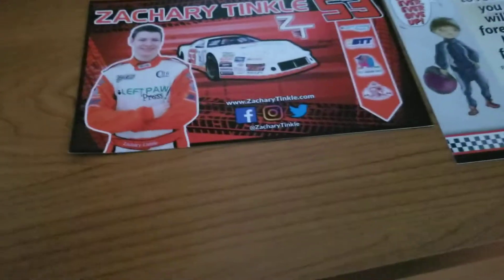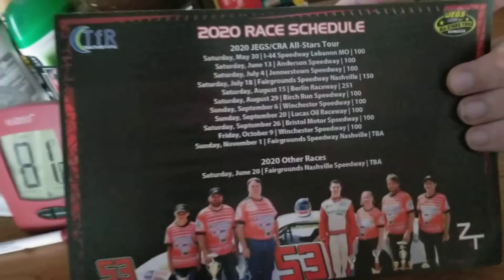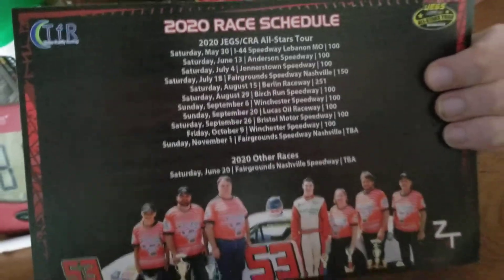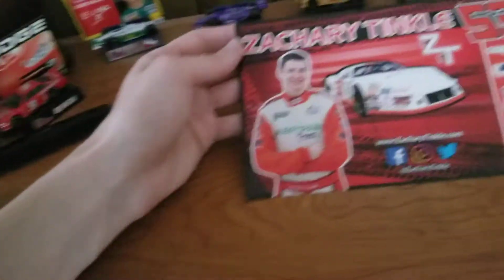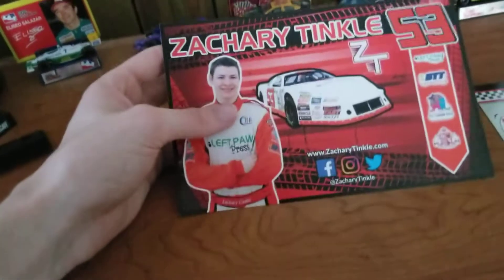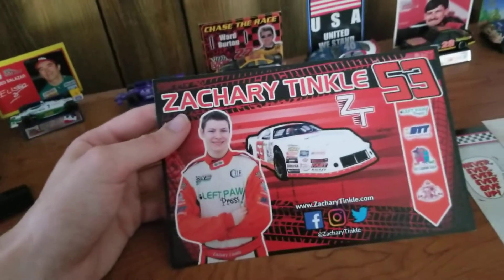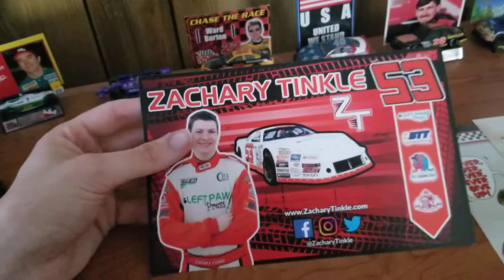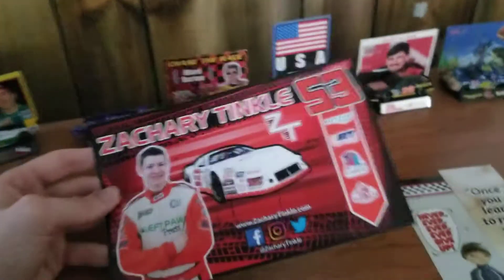He's not in NASCAR, but he is in the JEGS CRA All-Stars Tour, which obviously goes to a lot of short tracks, as you can see. You can see a picture of him with the crew on the back there. And then on the front, you have a picture of his late model — Zachary Tinkle, number 53 in that series. Then you have your sponsors, your social media, and a picture of him. So that's a hero card.